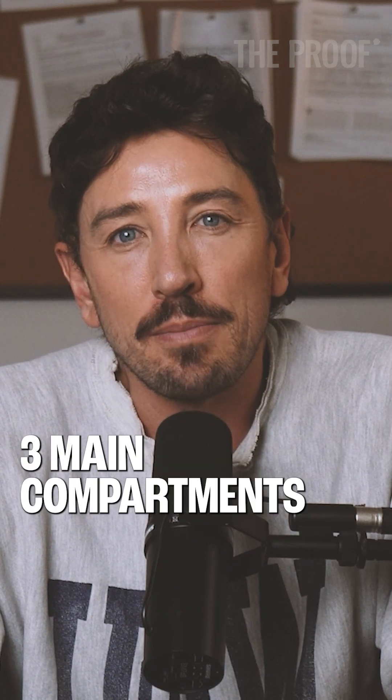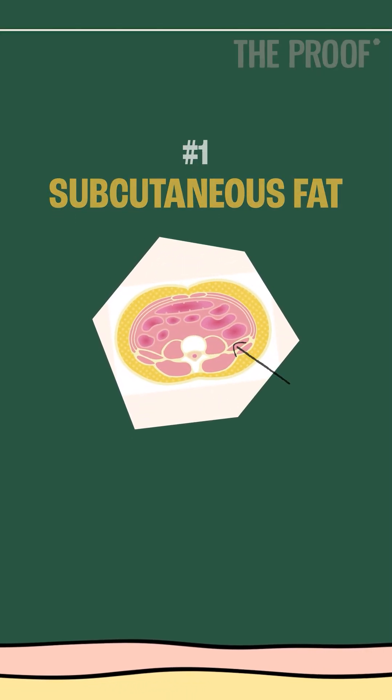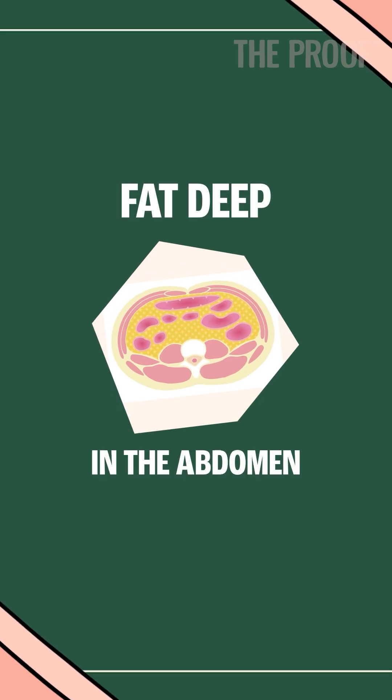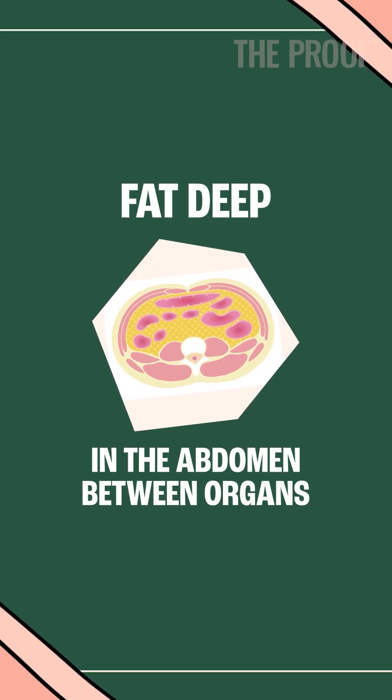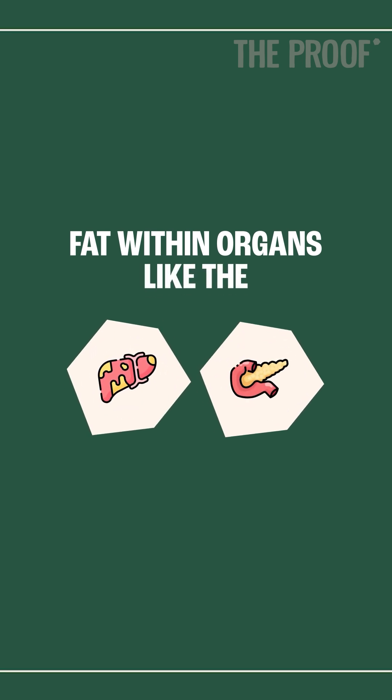Let's break down the three main compartments where fat resides. Number one: subcutaneous fat — fat under the skin. Number two: visceral fat — fat deep in the abdomen between organs. And number three: ectopic fat — fat within organs like the liver and pancreas.